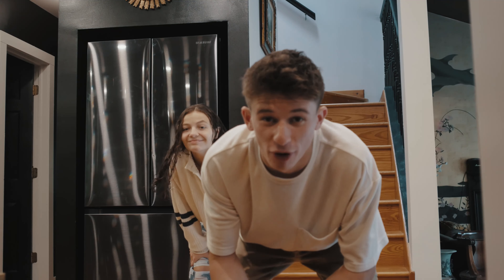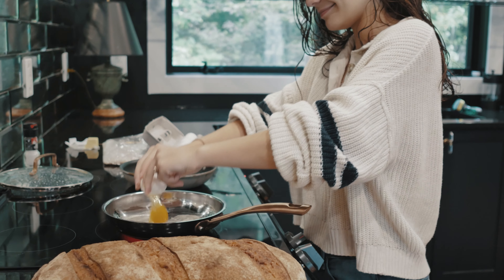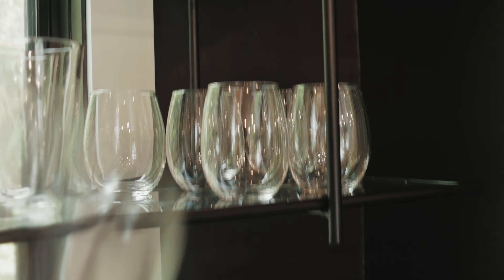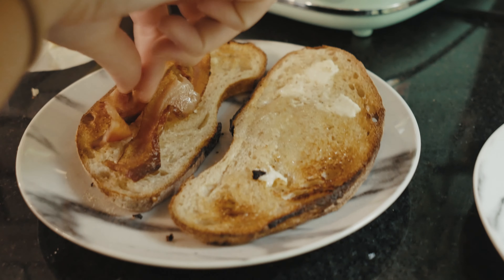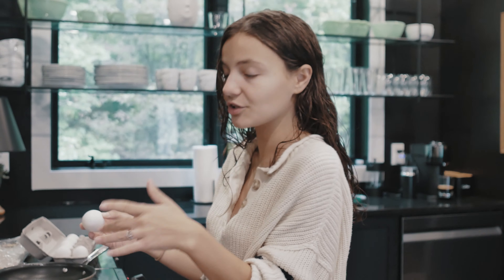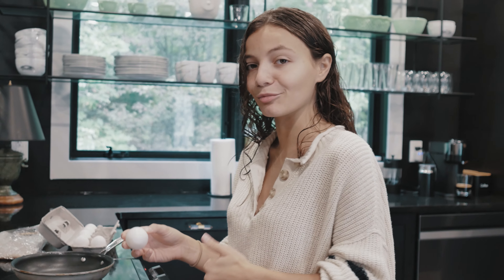Time to make some breakfast. Egg sandwiches — nice, sounds good. The next task we need to complete is kitchen photos. I'm going to do my thing and leave him behind the camera.